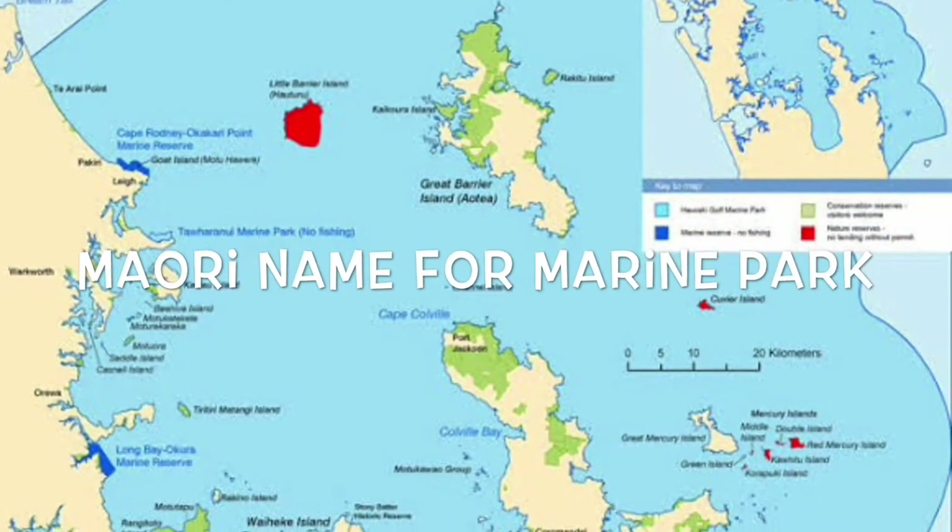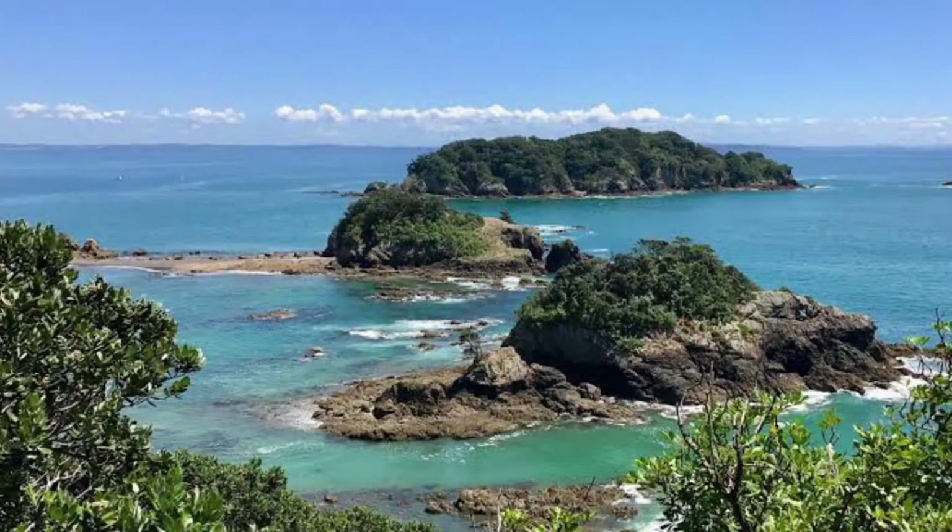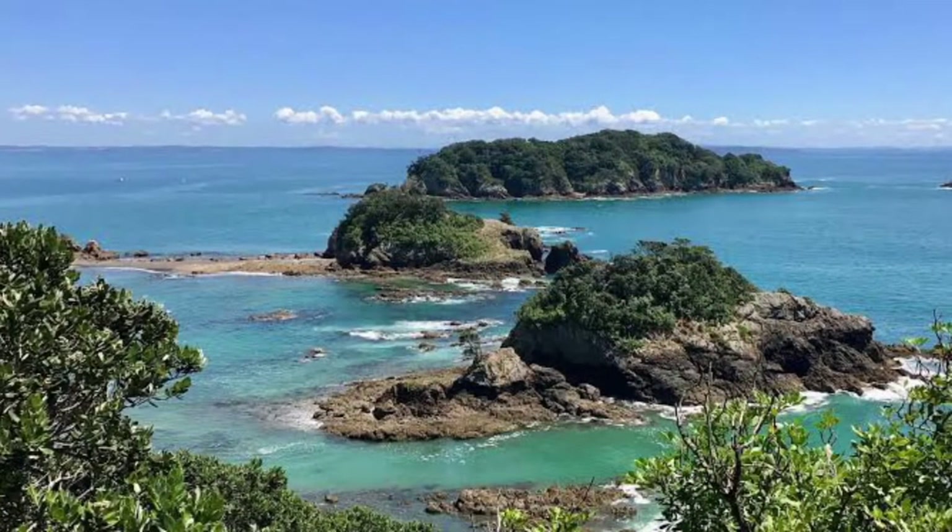The modern name for the Marine Park is Papa Moana. Things that live in the Marine Park include fish, sharks, swordfish, tuna, clownfish, and grouper.